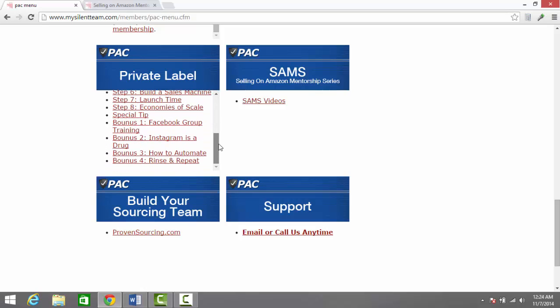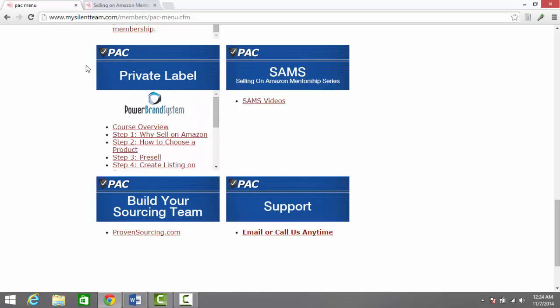The Powerbrand system is about how to private label, so I'm definitely going to be going through that in the near future. One thing to note here is that when you buy the Proven Amazon Course, you get all of the updates in the future. I purchased this in October of 2013, and this private label course was not a part of it at that time — but I still get this content.